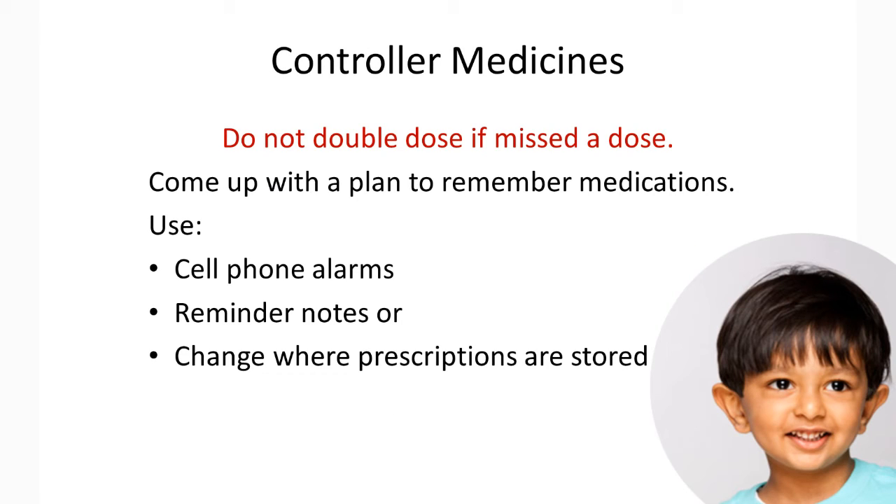Please work to have a better plan to remember to use medications, such as cell phone alarms, reminder notes, or changing where your prescription is stored so you can see it and remember to use it. These are all ideas for how to remember to give medications.